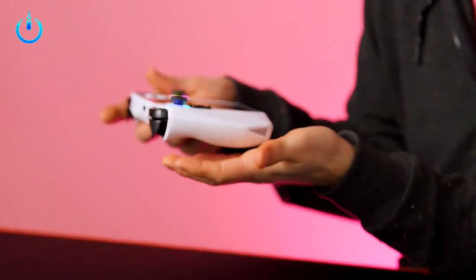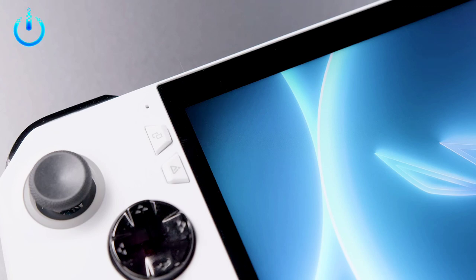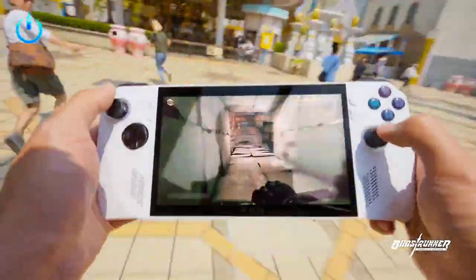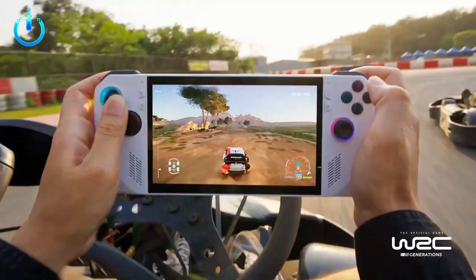Hello everyone, today we will show you the latest news about the new device from Asus. ROG Ally is Asus' answer to the Steam Deck. Here's what we know about the handheld gaming console.